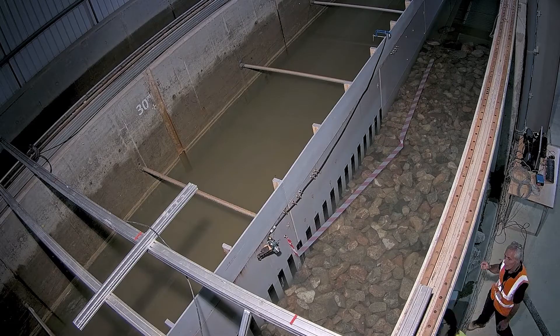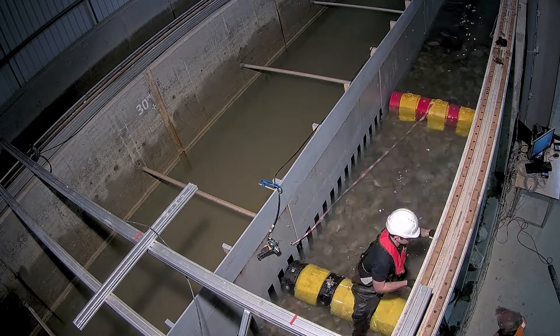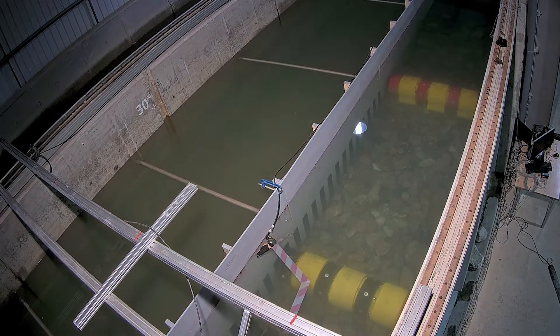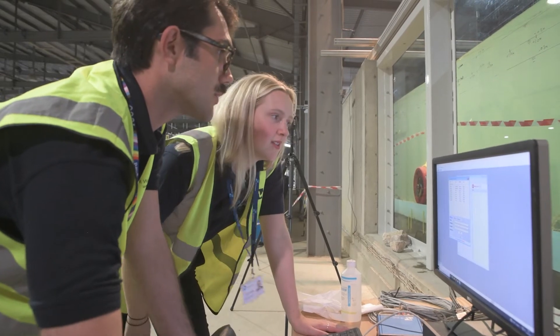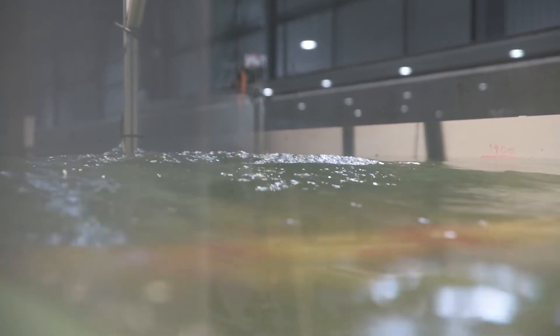We provided the facility for AIS — our FastFlow facility behind me — and our lab building team set up all the tests in there, installing the heavy structures and calibrating all the instruments needed for the test.